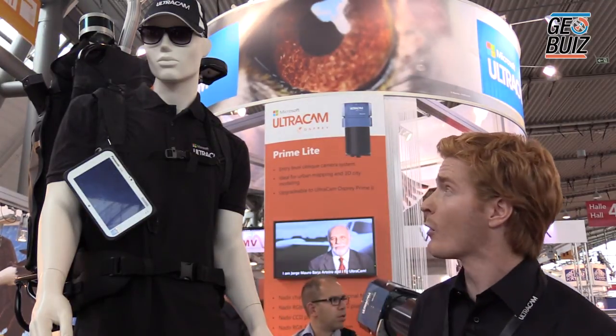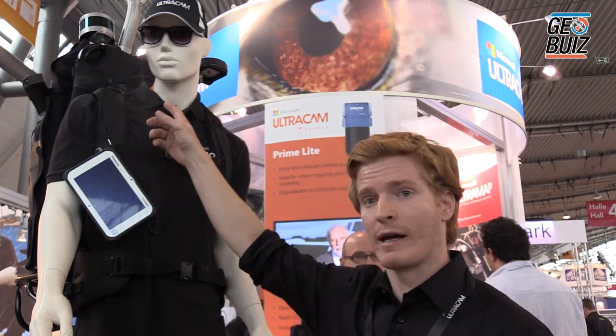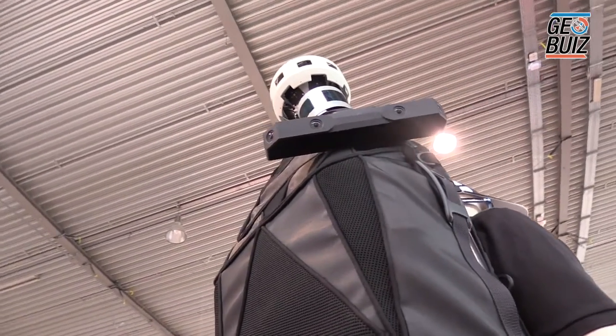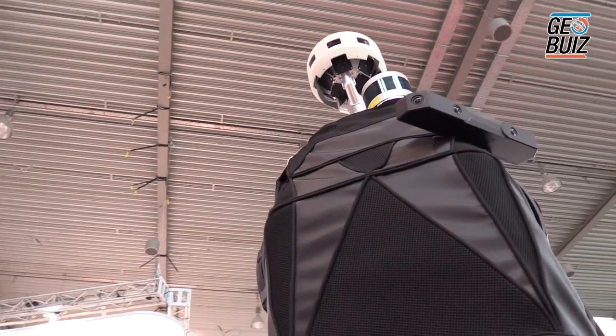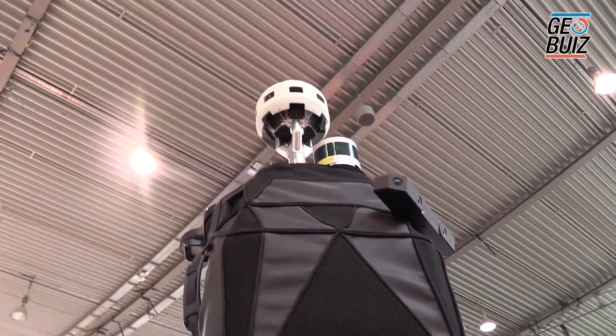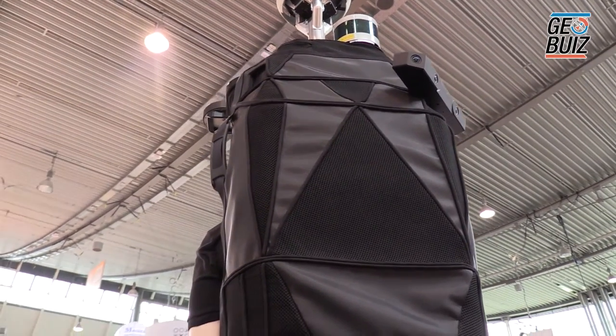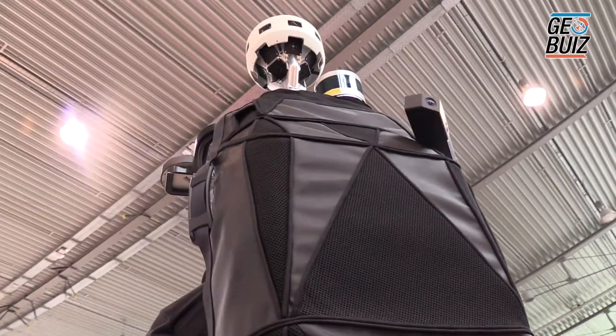Also on the system we have onboard a LiDAR — a laser scanner with 16 channels and 300,000 points per second, covering 360 degrees horizontal and 30 degrees vertical.